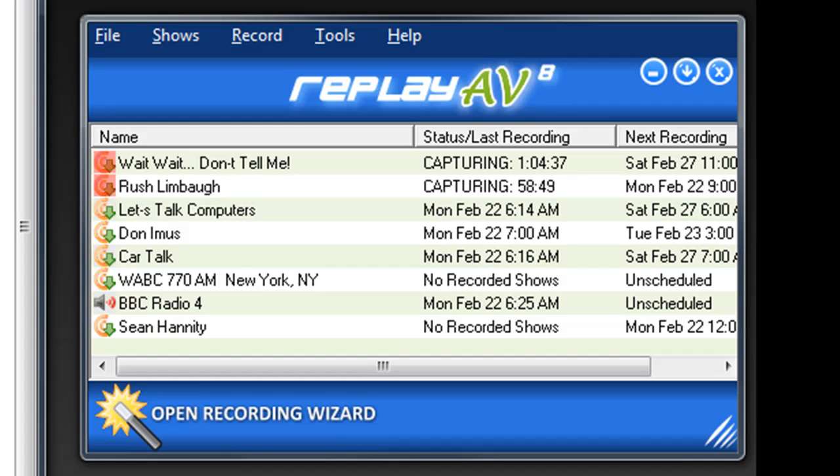It's got the full version of Replay Converter built right in. So not only can it record automatically, it can convert automatically, so that when you have some time, your show is ready for you to enjoy in the format that's easiest for you to enjoy it in.